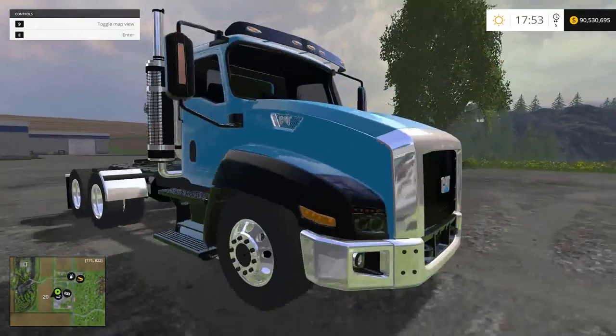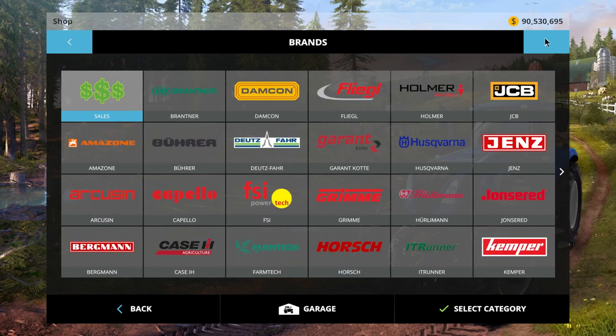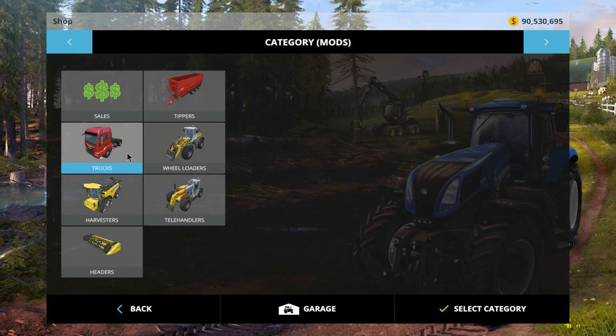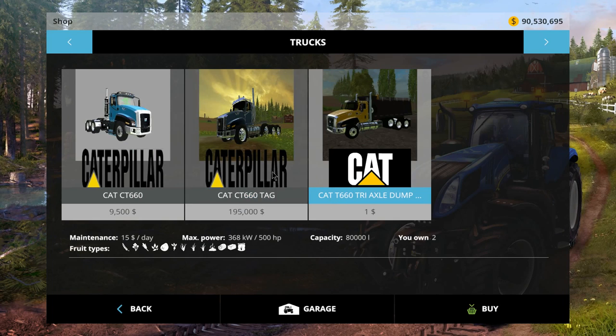Let's go over to the shop and take a look at all three before we go any further. They're all listed under trucks in your mods. There's the Caterpillar CAT CT-660. You'll see all of them have the same power right across. The dump truck holds quite a bit — it says 80,000 but it actually holds 100,000. I had it filled up and it filled another 20,000, so that's a bonus.